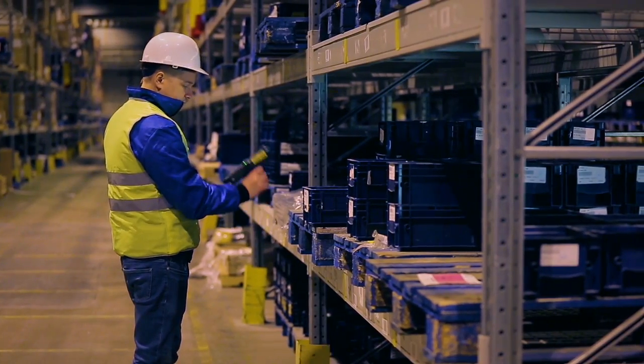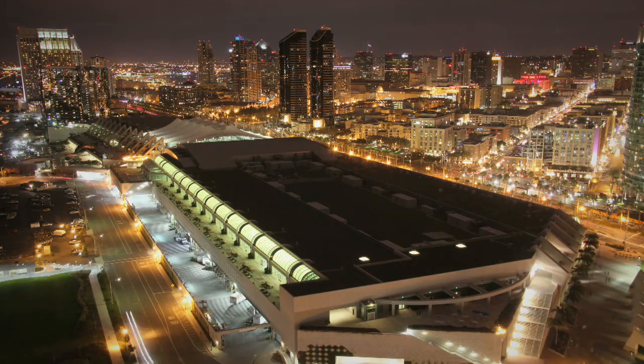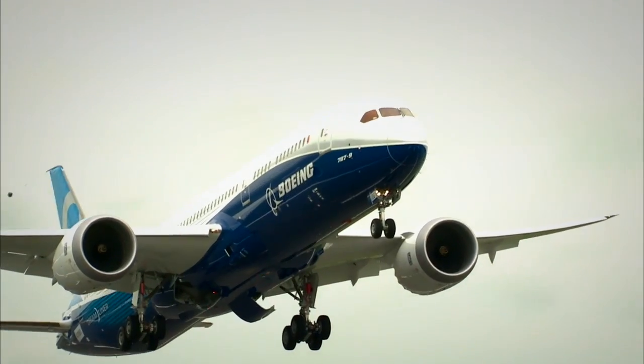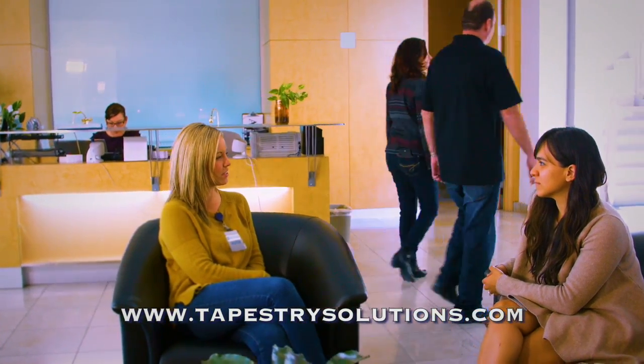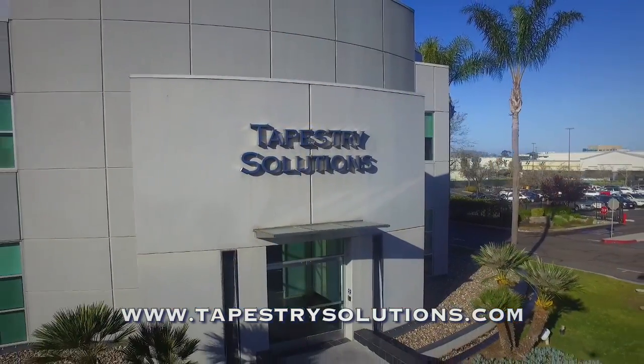ESI will accelerate your entry into the industrial IoT, just as it did for Boeing. Contact us today to learn how ESI can enhance your operations and grow your bottom line.